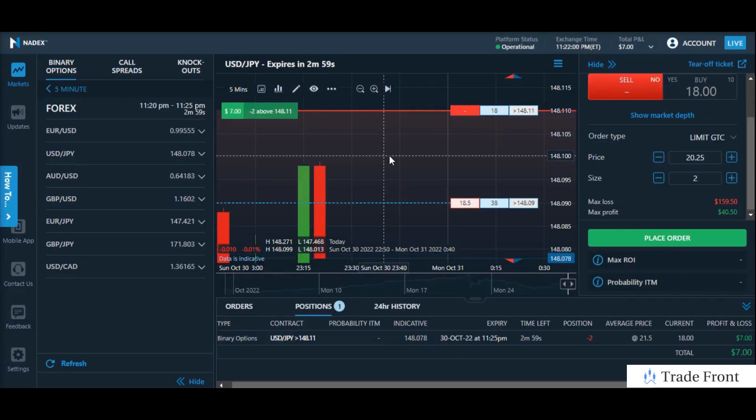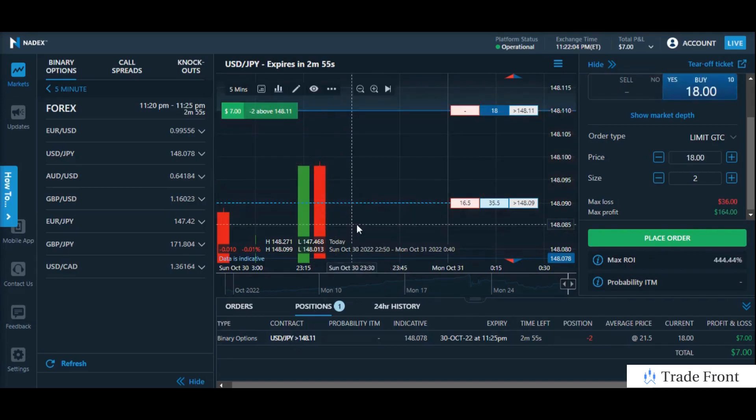Hey, how's it going today everyone? Hope you're all doing fantastic out there today. Just wanted to bring you in here for this trade I have going on the USD/JPY pair, just on the 5-minute contracts, catching a fantastic in-the-money position here, just off the back of a great shadow trading session tonight. We made about $30 per contract just in one trade — a fantastic session all around for tonight.